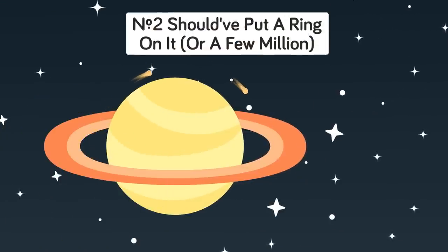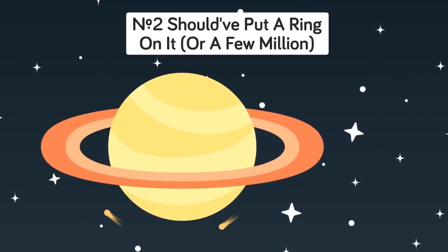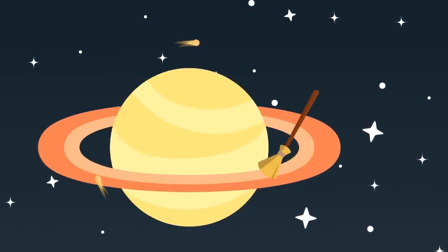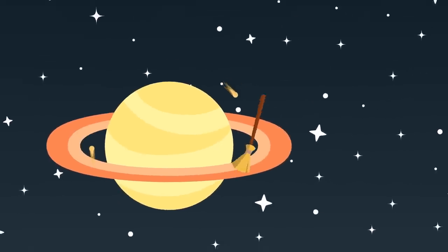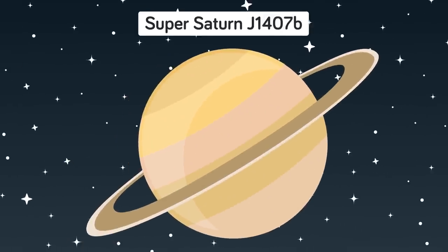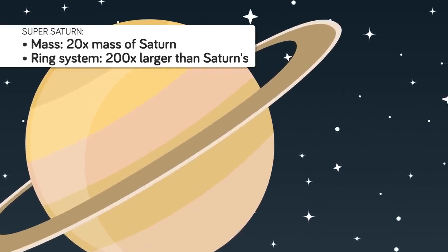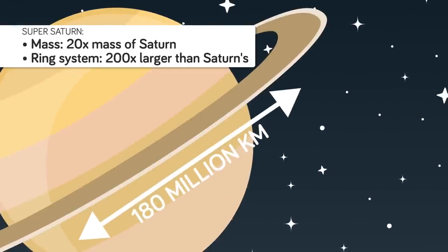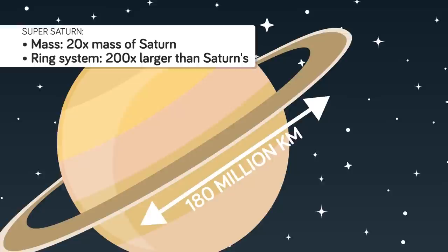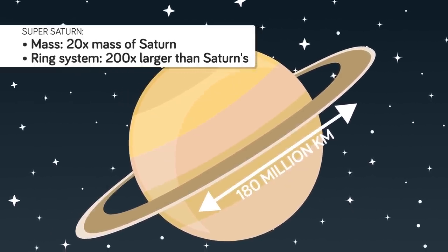Number 2: Shoulda put a ring on it — or a few million. Saturn is the most iconic planet in our solar system, ringed by an absolutely beautiful system of rings made up of pulverized debris and dust. Commonly referred to as the queen of the solar system due to its elegance, Saturn is completely trumped by planet Super Saturn J1407b — a planet twenty times more massive than Saturn with a ring system more than two hundred times as large. The ring system stretches 180 million kilometers end to end, which is more than the distance between Earth and the sun.